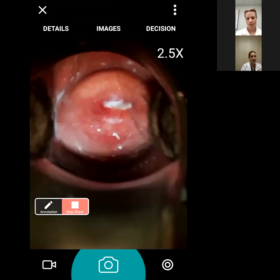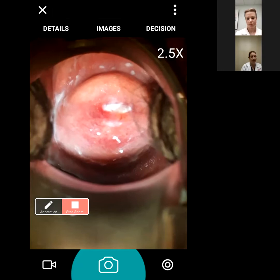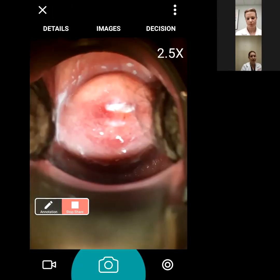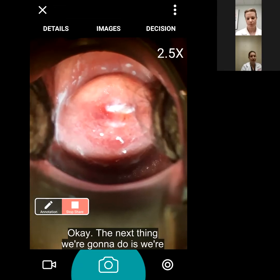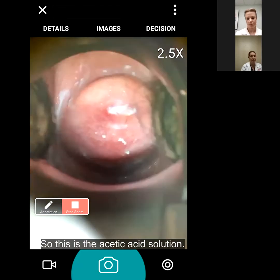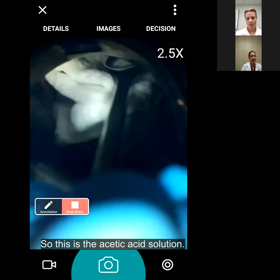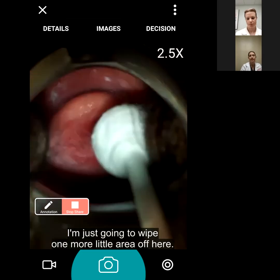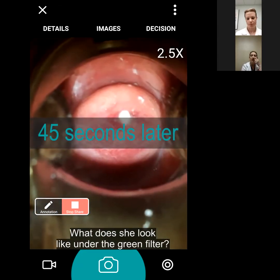I'm just looking at your cervix right now - looks normal - and taking some pictures. The next thing we're going to do is apply a solution to your cervix to look and see if any area looks abnormal. This is the acetic acid solution. What does she look like under the green filter?